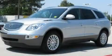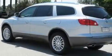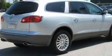This is a 2010 Buick Enclave, a luxurious package designed with the finest elements in mind. It features a 3.6-liter, six-cylinder engine and a six-speed automatic transmission.